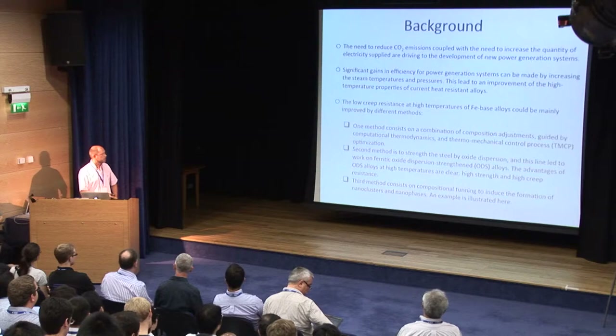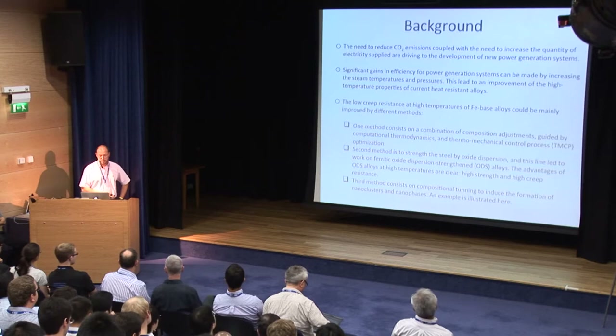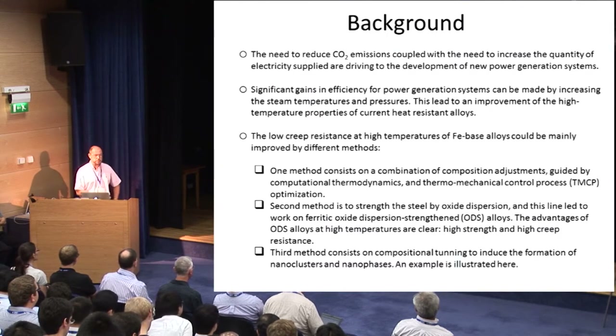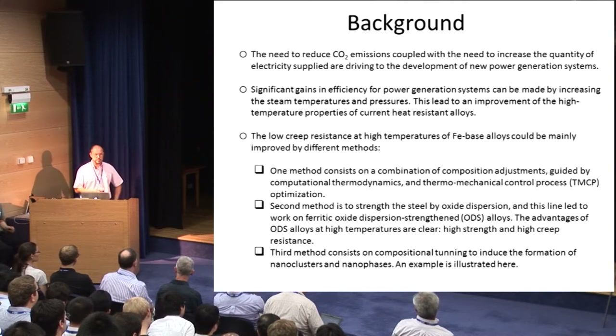Everybody knows the advantage of ODS alloys at high temperatures, but the subject I am going to present is why these alloys have such bad properties at low temperatures. The third method consists in compositional tuning to induce the formation of nanoclusters and nanophases. This line could lead to the formation of the newly developed NFA alloys — nano-feature alloys — which have very promising applications, especially in nuclear power plants.